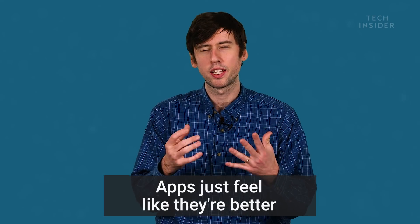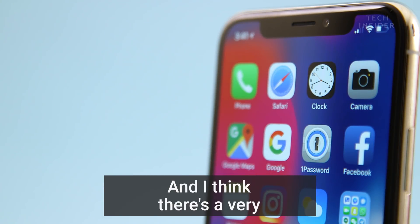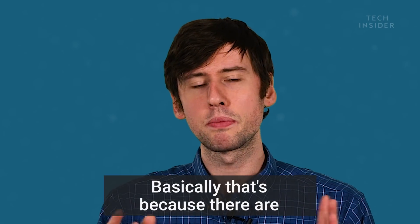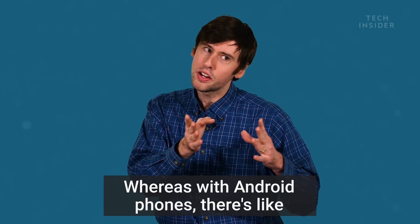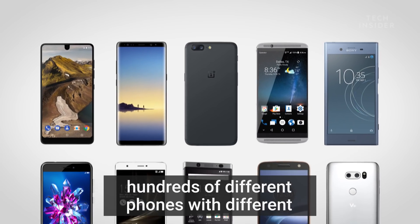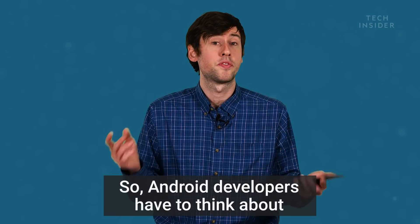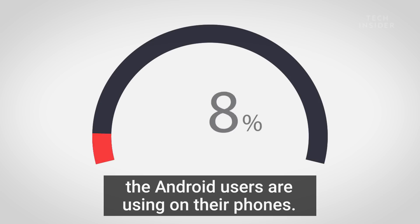Apps just feel like they're better optimized and better designed for iOS than they are for Android. And I think there's a very empirical reason for that — it's easier to develop an app for iOS than it is for Android. Basically, that's because there are fewer Apple devices that developers need to think about. Whereas with Android phones, there are hundreds and hundreds of different phones with different specs and hardware inside, different screen sizes, and they're also running different versions of the Android operating system.